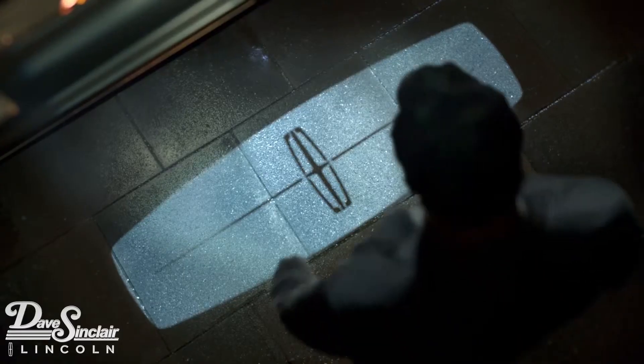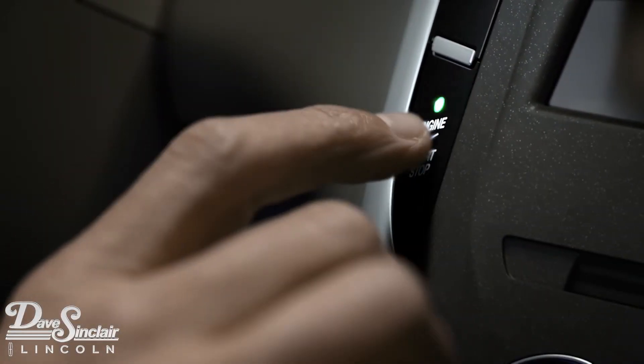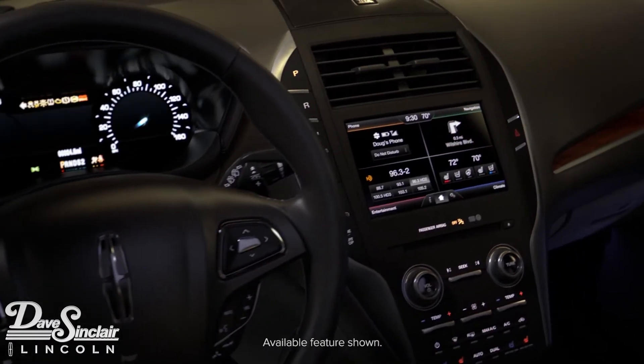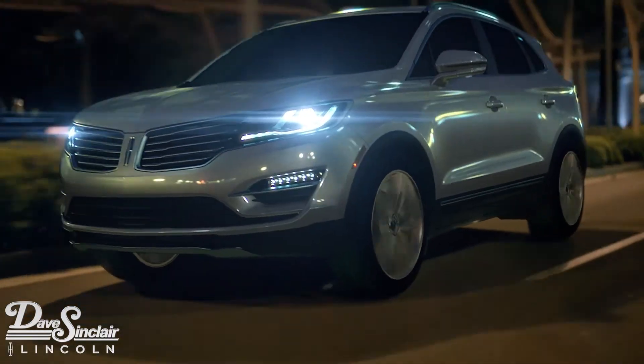Lincoln logo welcome mats illuminate the entrance at both front doors. Inside, the start button pulses with light, anxious to get going, as ambient lighting bathes the cabin in a soft glow. All of it works together to give the driver a uniquely warm reception every time they return to their MKC.